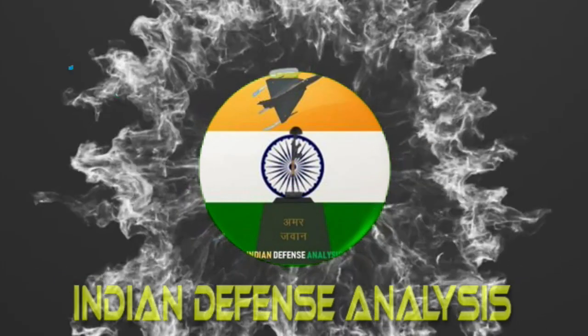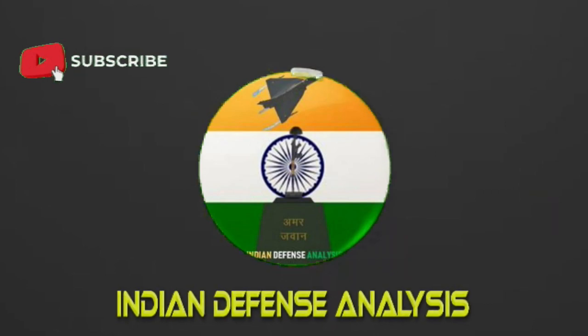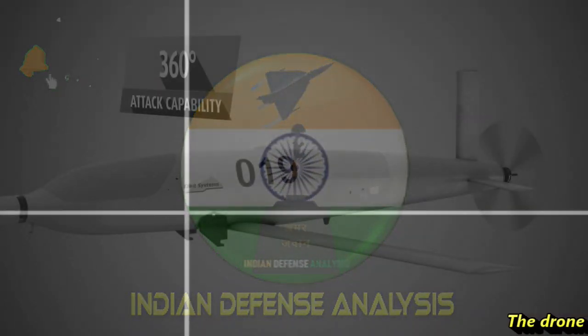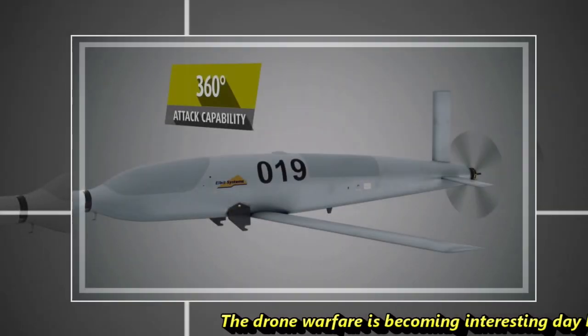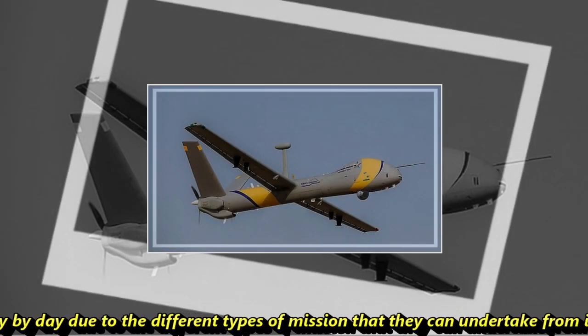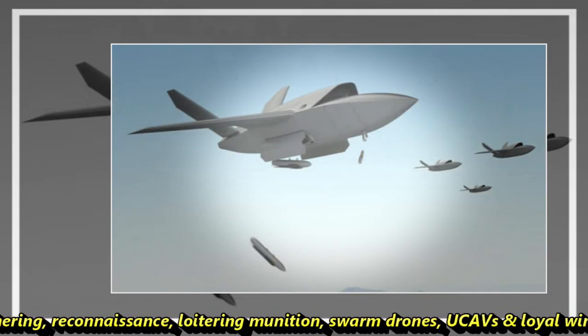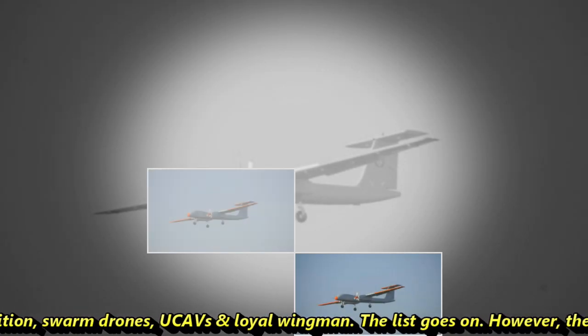Hello and welcome back to ADN Defense Analysis, where we bring you all the latest developments happening in the defense sector. Drone warfare is becoming more interesting day by day due to the different types of missions they can undertake — from intelligence gathering, reconnaissance, loitering munitions, swarm drones, UCAVs, and loyal wingmen. The list goes on.